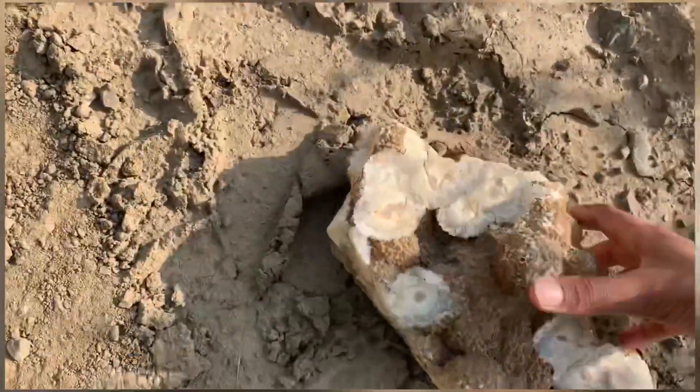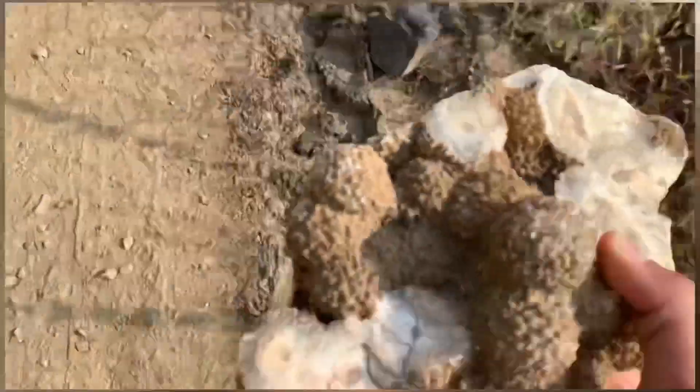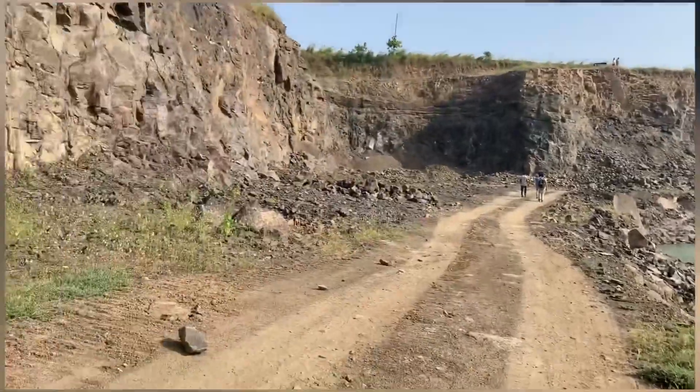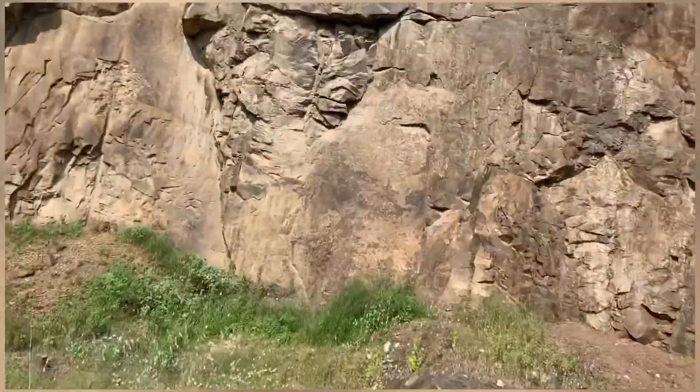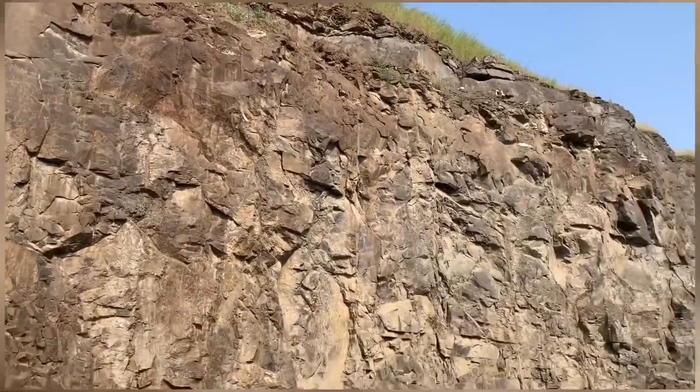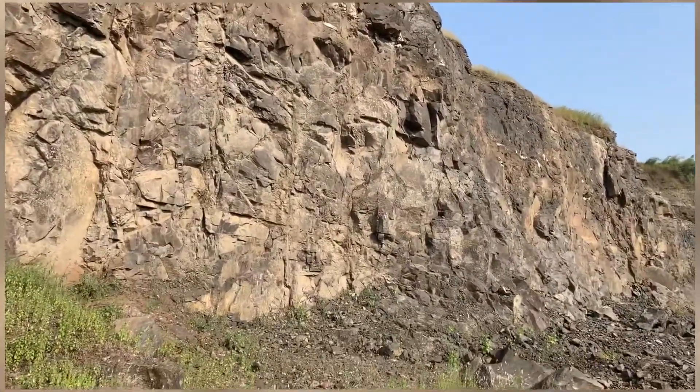We just found a giant botryoidal chalcedony with quartz inside the quarry. You can see the geodes up there — the cavities where they're coming from.